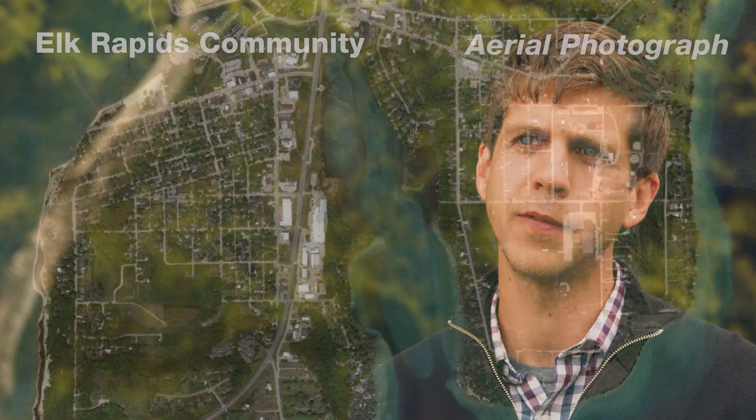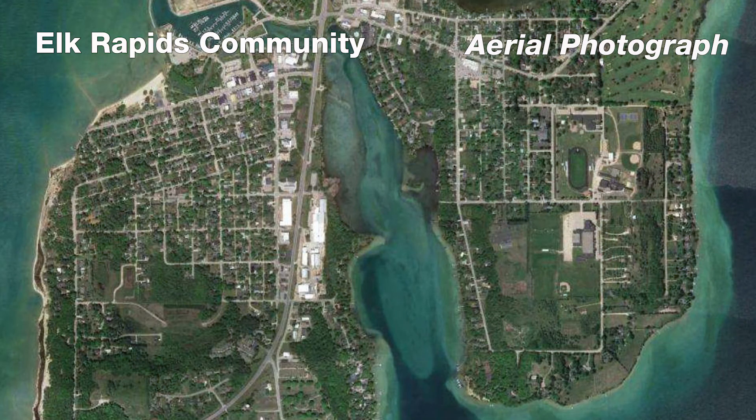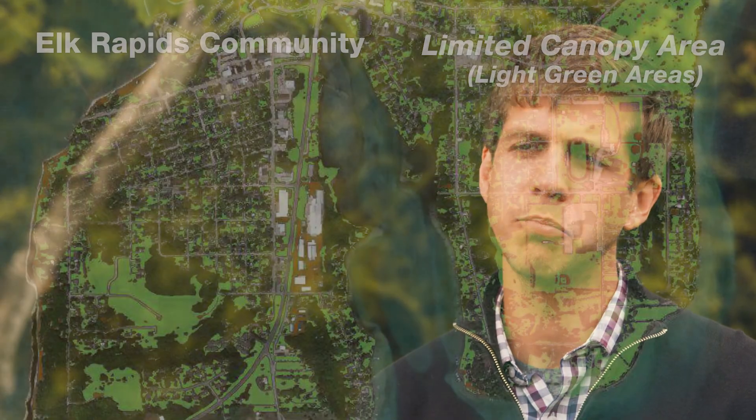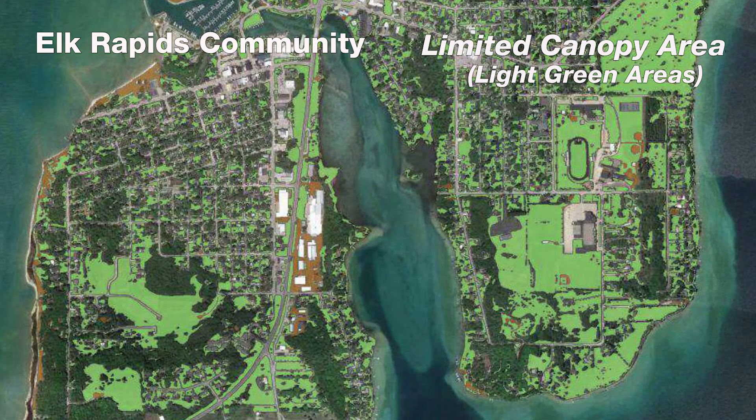Our team did what's called a community tree canopy assessment, or urban tree canopy assessment. It starts by taking satellite imagery and feeding it into GIS software, which categorizes where there are trees, where there are impervious surfaces, where there's low-lying vegetation, soil, or water — classifying all of those land cover types. Based on that, we can analyze where the trees are, where they aren't, and how tree cover differs across different street segments.